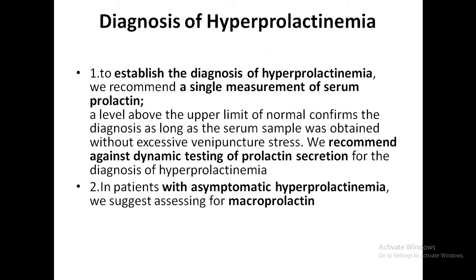Some drugs like risperidone and metoclopramide could cause prolactin elevation above 200 micrograms per liter without evidence of a prolactinoma.